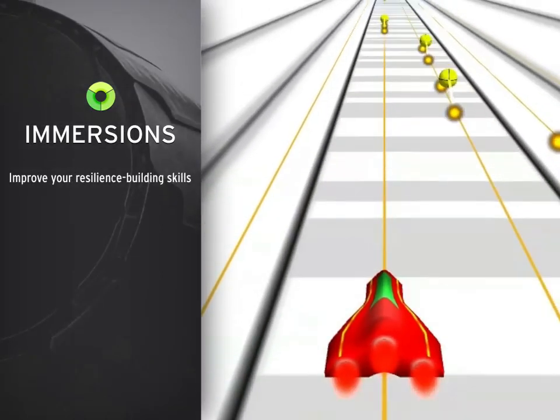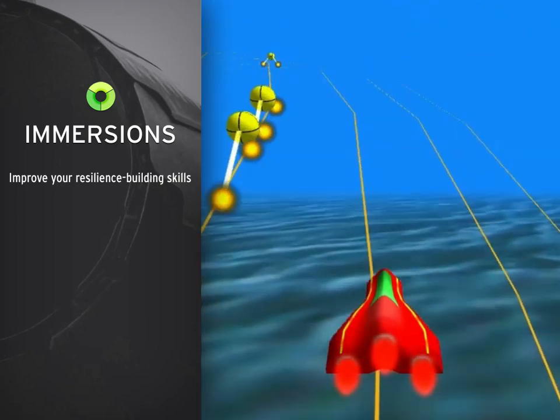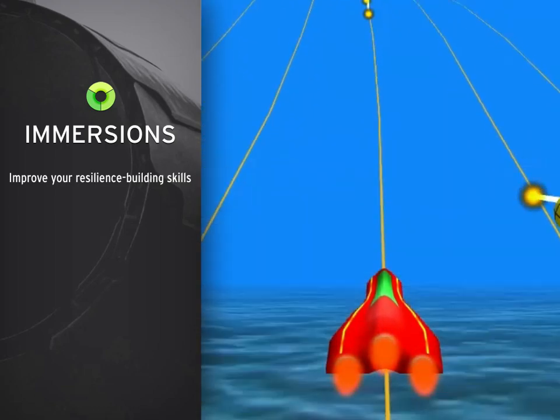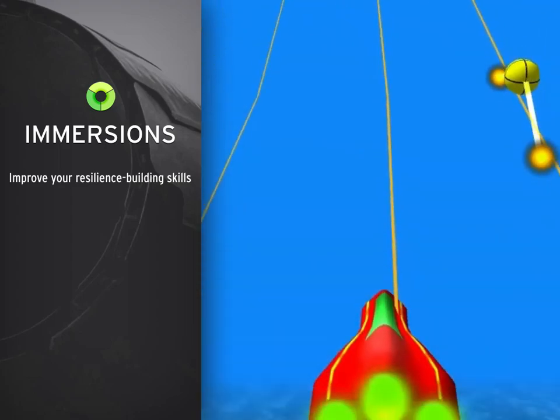In the third section, Games, you'll learn how to apply resilience skill by playing games that are driven by the actual coherence of your own physiology. This helps you achieve mastery of the techniques you'll learn in the Coherence Advantage training section.